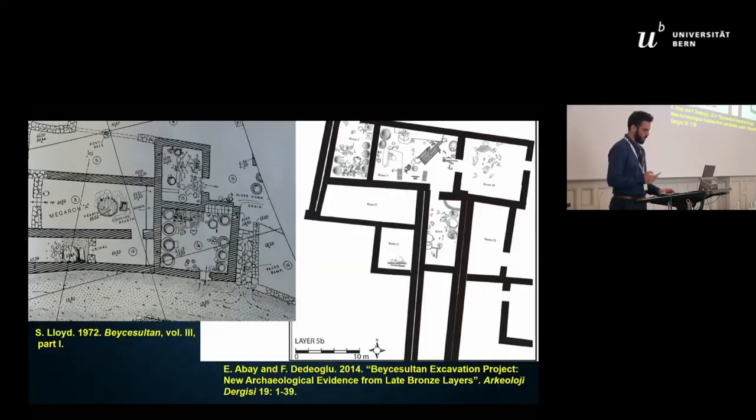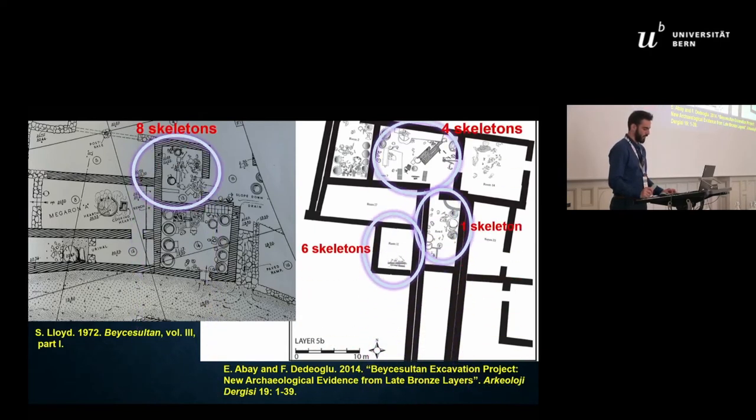Layer 5b manifests the continuation of level 6; both levels have a strong local character in terms of pottery and domestic architecture, with very scarce evidence for connections with the central Anatolian plateau. Layer 5b ended with a violent fire destruction. Both the old and new excavators suggested this destruction was possibly caused by an invasion, since human skeletons were found in some rooms and two of them had used pithos vessels as hiding positions.